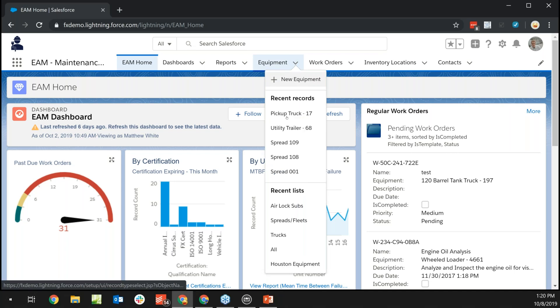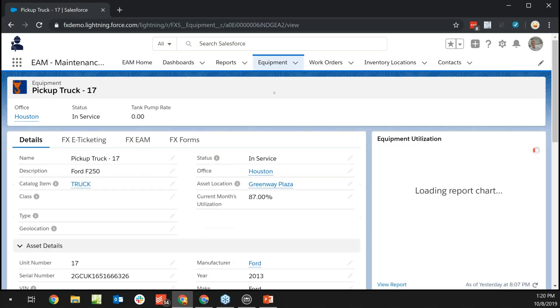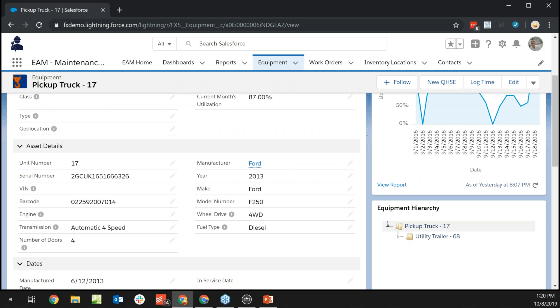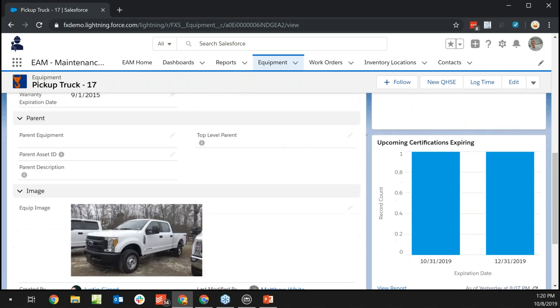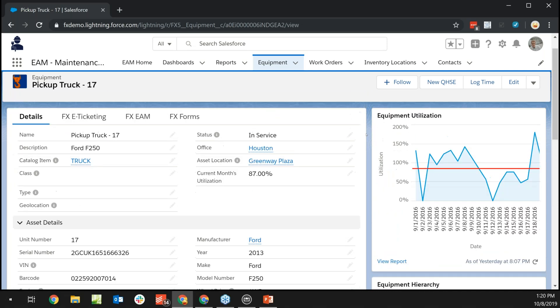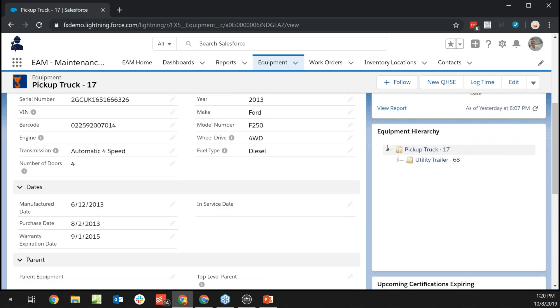Diving into a specific piece of equipment — for today's use case, an example truck — you can see it's at a certain location, linked to a catalog item, with serial numbers, make, model, fuel type, and number of doors all tracked. All this data is already in FieldFX being utilized in e-ticketing. On the right you now see enhancements around equipment utilization and parent-child relationships. For example, this truck always has a utility trailer, and on that trailer is a generator — all visible from one screen.